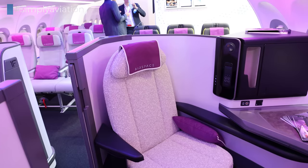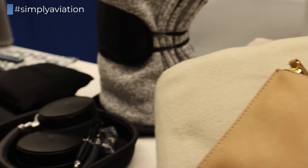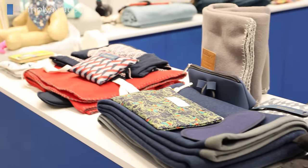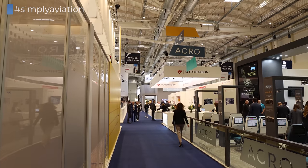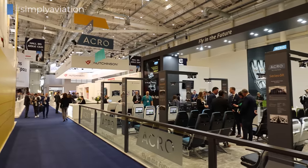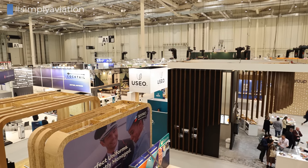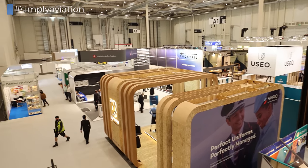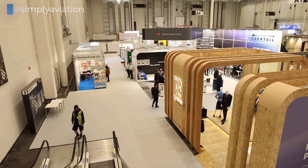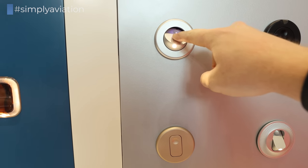AIX and WTCE are the industry gatherings where your experience as a passenger is determined. Technology, lightweight materials, flexibility, and sustainability are the main focus notable this year. Unfortunately, it is not accessible to the general public, but I hope you found the insights into the businesses behind your flights interesting. Subscribe to our channel to stay up to date on the latest product changes and for first-hand reviews of airlines around the world.